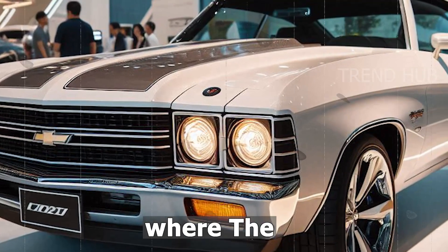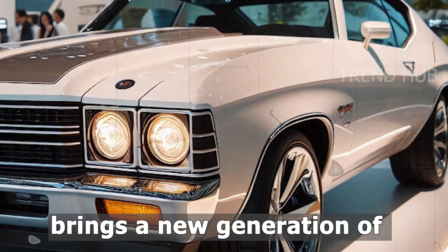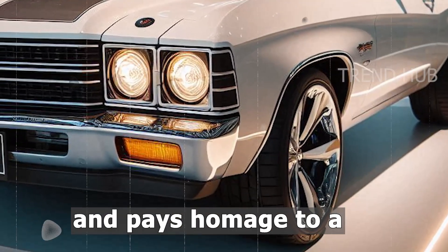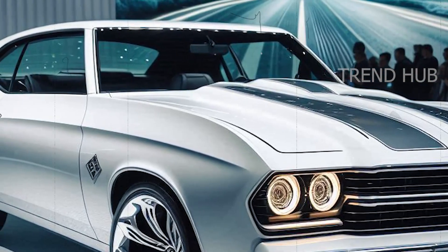Welcome back to a new video where the 2025 Chevrolet Chevelle Laguna brings a new generation of modern muscle cars to life and pays homage to a classic past, in this latest video of Trend Hub's take on the subject.